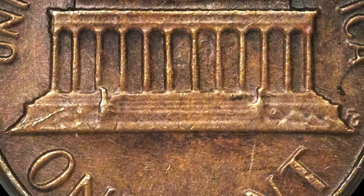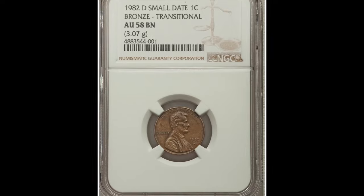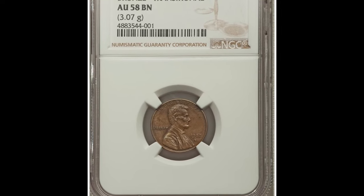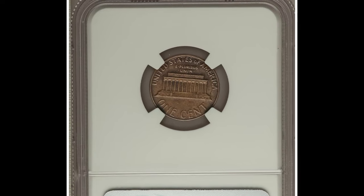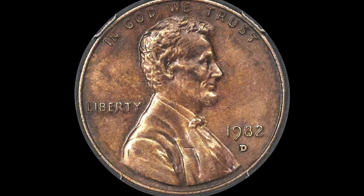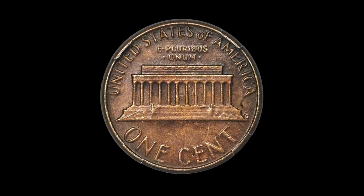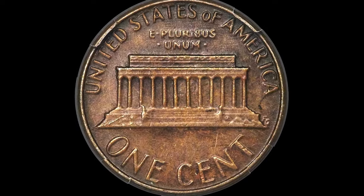At Denver, the small date subtype was introduced after the remaining bronze planchettes were coined. Any surviving 1982-D small date bronze cents are transitional alloy errors. Cousins to the famous 1943 bronze cents, this small cent is sharply struck and minimally abraded with medium to deep walnut brown toning. It was sold for $10,800 at Heritage Auctions.